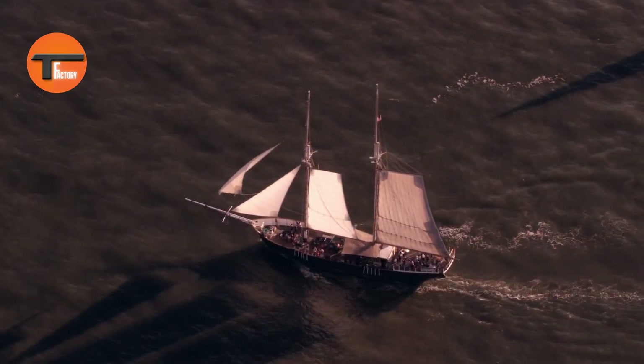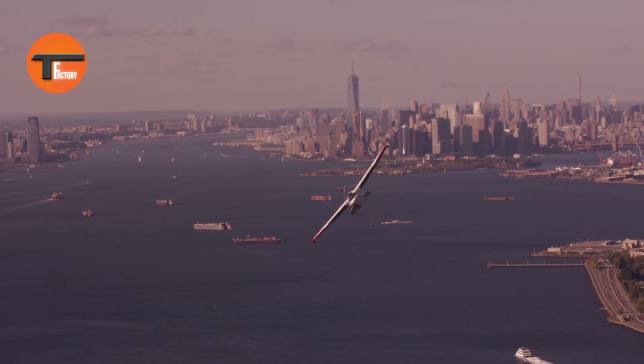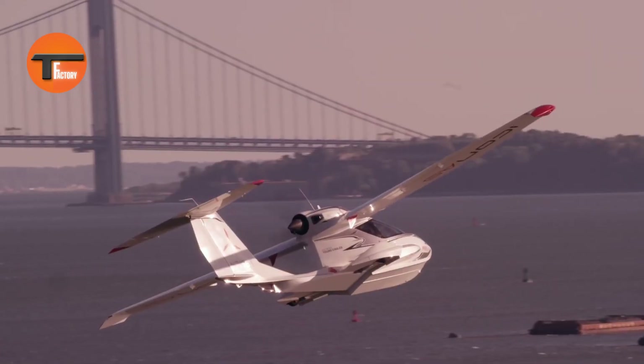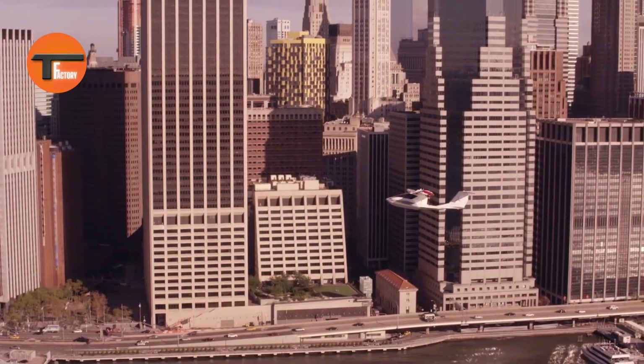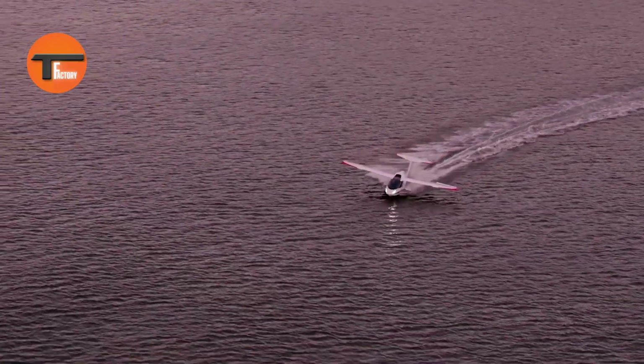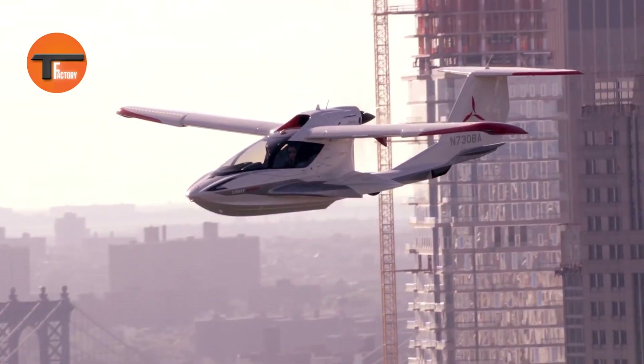Whether you're a seasoned pilot or just getting started, the Icon A5 offers an easy and enjoyable flying experience. Designed for both style and function, the Icon A5 turns heads whether you're flying, landing on water, or cruising on land. Perfect for recreational flying, fishing trips, or simply enjoying the thrill of the sky, it opens up endless possibilities for adventure. The Icon A5 is truly the ultimate aircraft for flexible, fun-filled exploration.